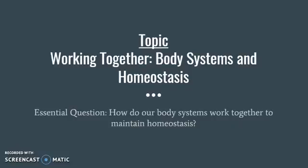Welcome back scientists. Today our Cornell Notes topic is working together body systems and homeostasis. We're going to be talking about some of the different body systems and examples of how they work together to maintain homeostasis in our bodies, which is directly related to our essential question: How do our body systems work together to maintain homeostasis?